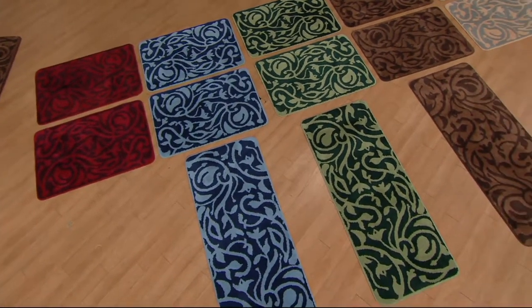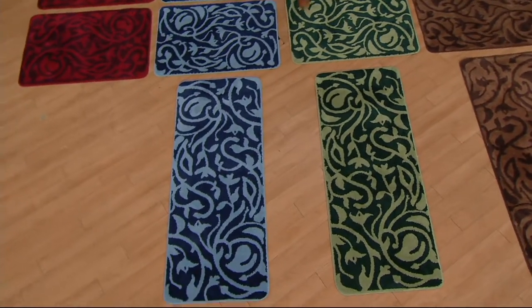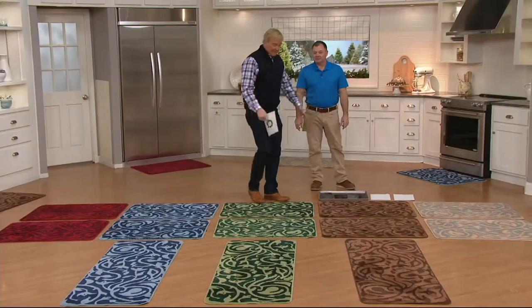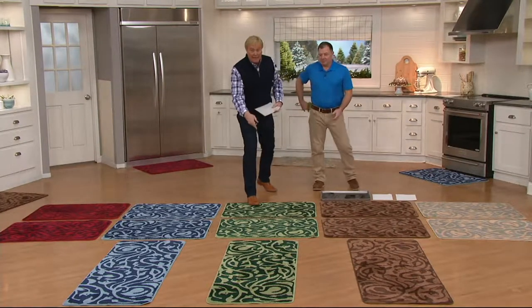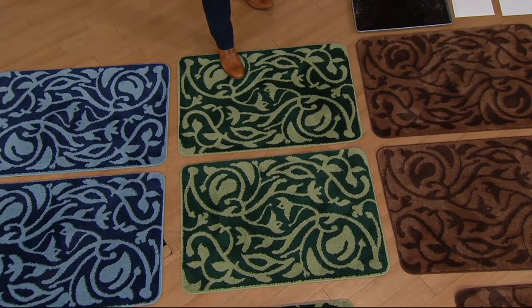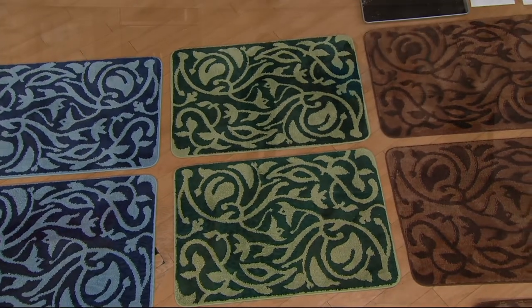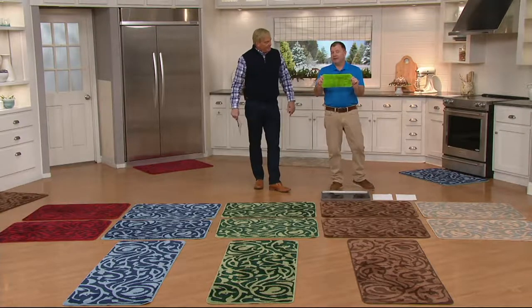If you want the runner, that's two easy payments of $17. Most people are seeing the deal — it's almost like getting one free by buying a set of two. It's a clearance price so there's no reorder. Varying colors. Now let me show the demo — is the mat ready? If anybody has our microfiber mop that we've had here for over two decades, it's the same material.